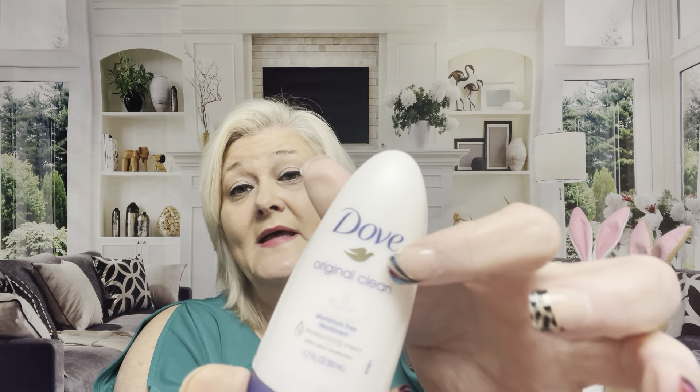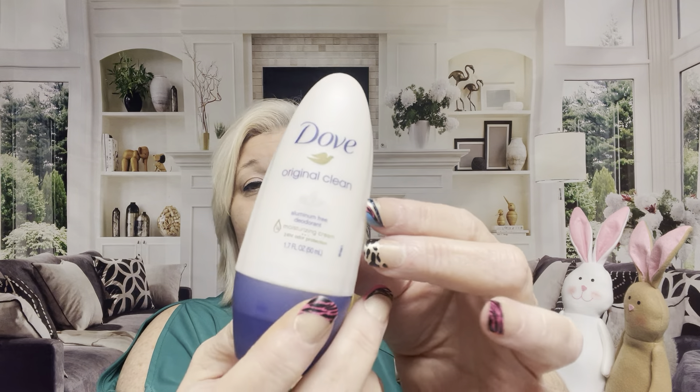I grabbed another one of these original clean Dove deodorants — they smell so doggone nice. This one is good till December 2023 — I didn't know they had an expiration date on deodorant. It's aluminum-free, which is always good to know. I got a couple of these to have in stock. I like the roll-on; my daughter likes the stick. Comment below: do you like roll-on, spray, or stick deodorant? I used to use spray until I realized it was messing with my allergies.